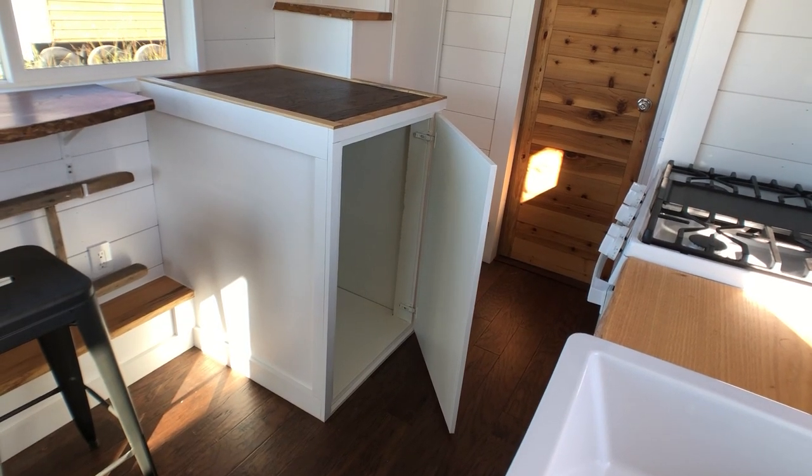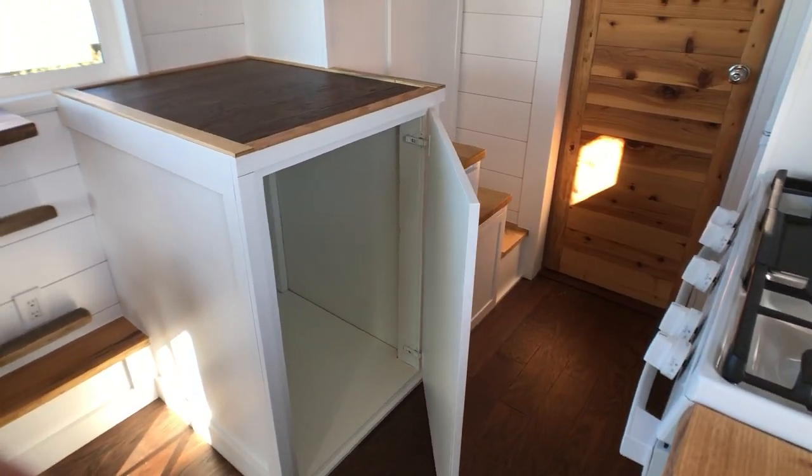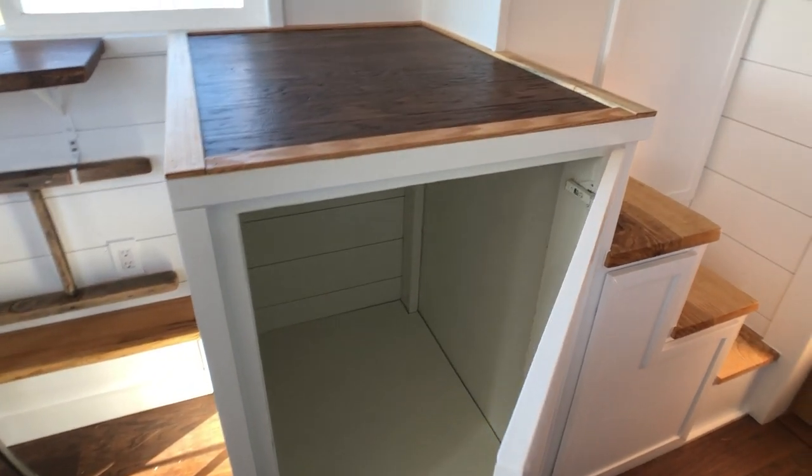One key feature of Maid Relative Tiny Homes is the spacious storage underneath every step. It's really nice and allows you to be discreet with your storage and keep everything tidy.